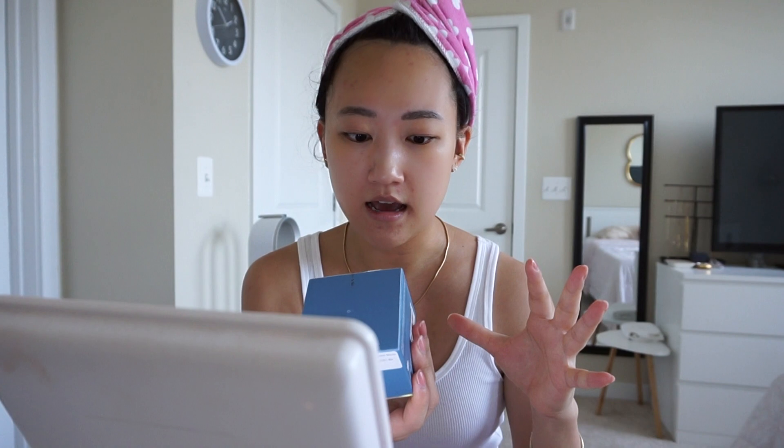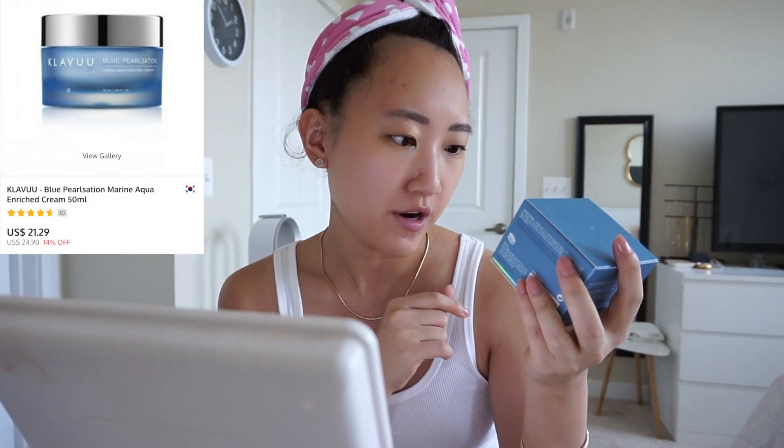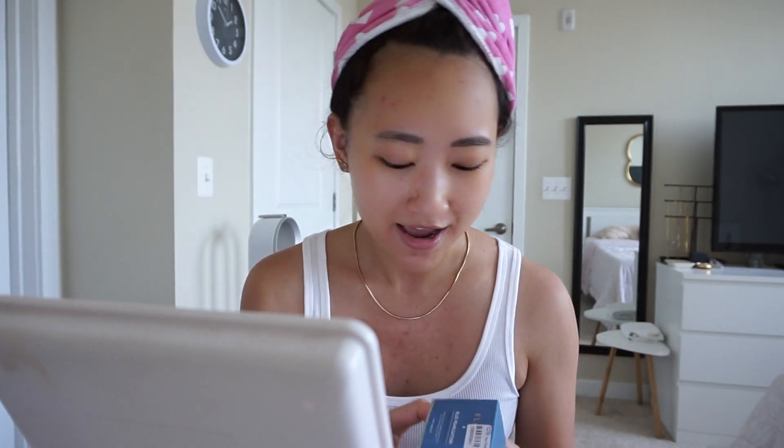Today I'm going to use the Claw Vu Blue Pearl Station Marine Aqua Enriched Cream. I have a feeling it's going to be slightly thinner in consistency so I can put sunscreen on after. It does come with these scooper tools — how many of you actually use those? I really don't because I do my skincare right after the shower with clean hands.